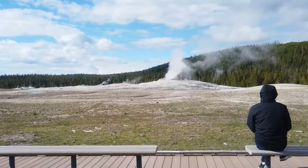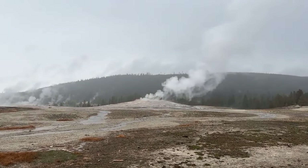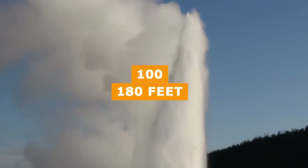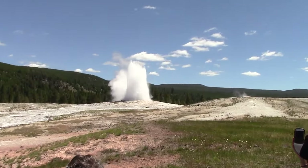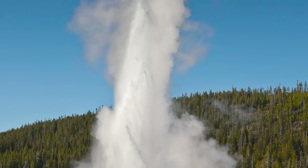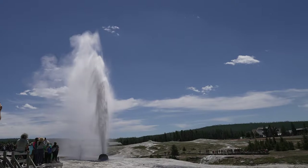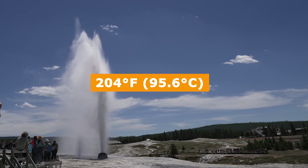The viewing area has bench seating, a large parking lot, and a visitor center that tracks eruption times, heights, and lengths to predict the next one. Eruptions vary in height from 100 to 180 feet, lasting between one and a half to five minutes. Old Faithful erupts around 20 times daily. Remember to stay safe and enjoy the display from a distance, as water temperatures can reach 204 degrees Fahrenheit and 95.6 degrees Celsius during eruptions.